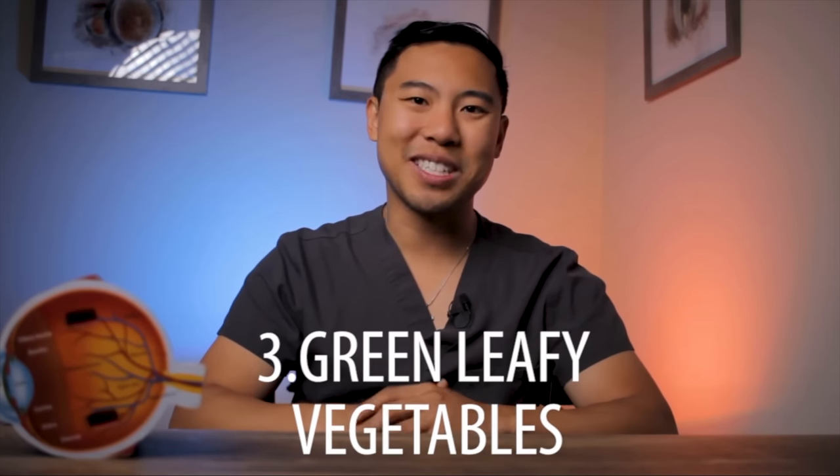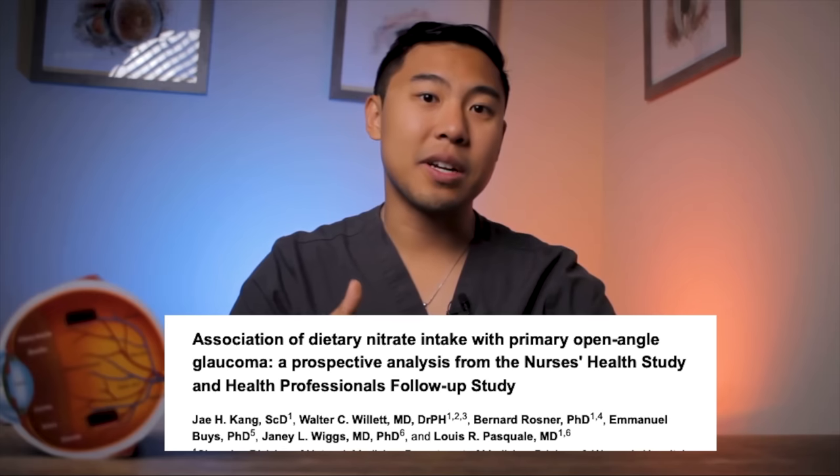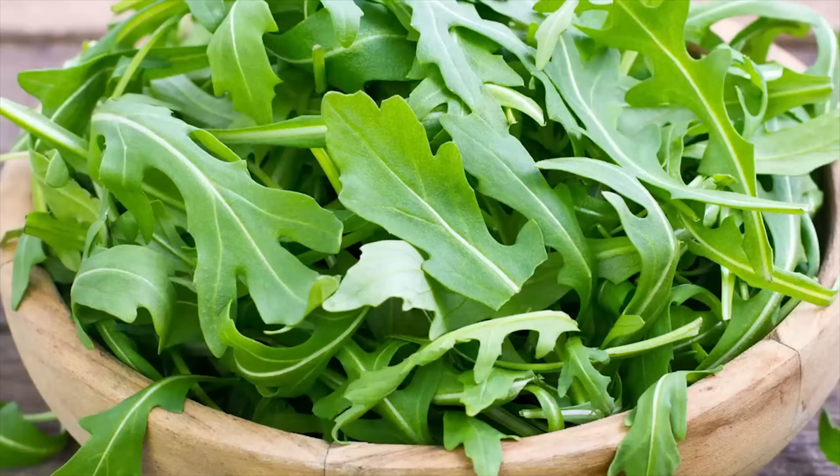The next tip for preventing glaucoma naturally is to eat lots of green leafy vegetables. A 2016 study looked at the effect of dietary nitrates on the risk of developing glaucoma. Some of the best sources of nitrates include green leafy vegetables such as kale, arugula, and spinach. Nitric oxide is a powerful compound that signals the muscles in our blood vessels to relax, allowing blood vessels to widen and improve blood flow and circulation.